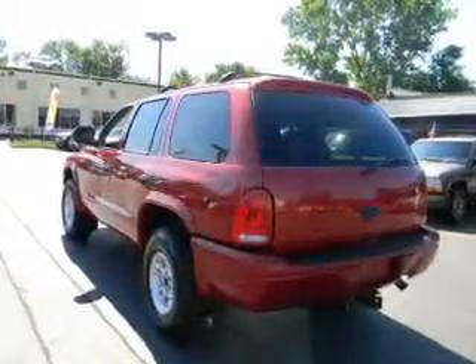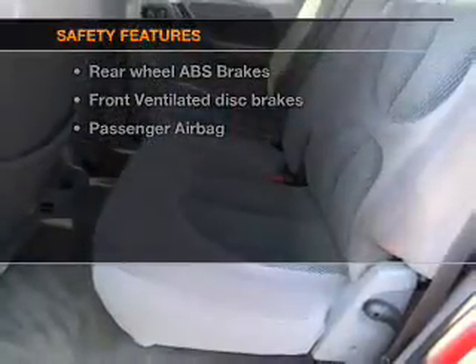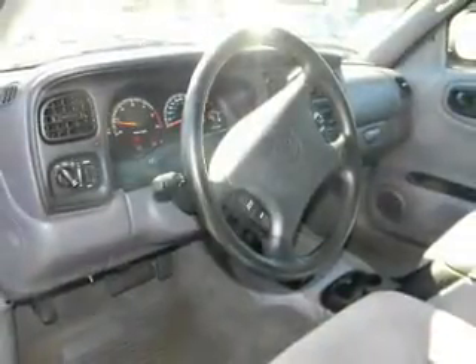An adjustable tilt steering wheel. If safety is a high priority, rest assured knowing that these top safety components are included: front ventilated disc brakes, passenger airbag. Call today to schedule a test drive.